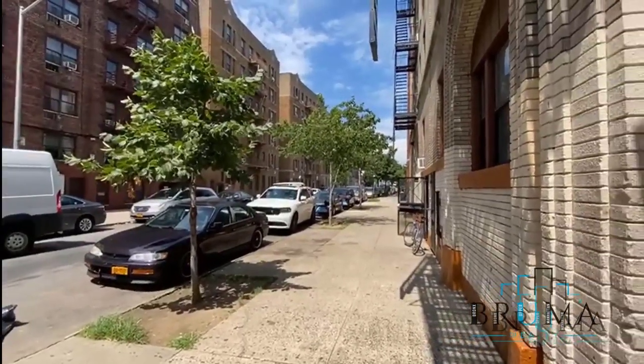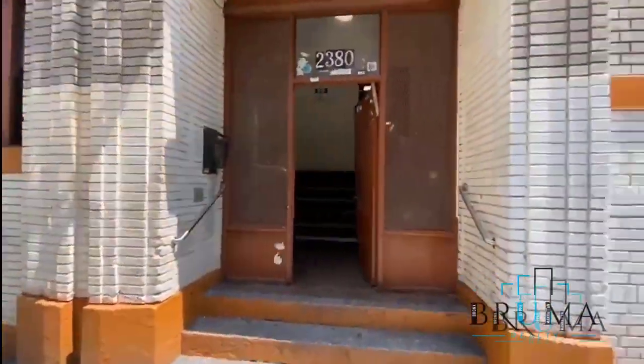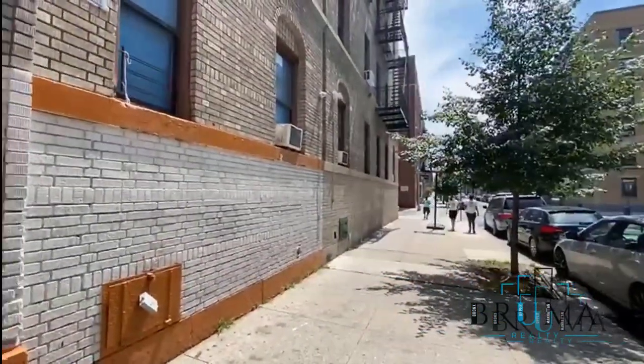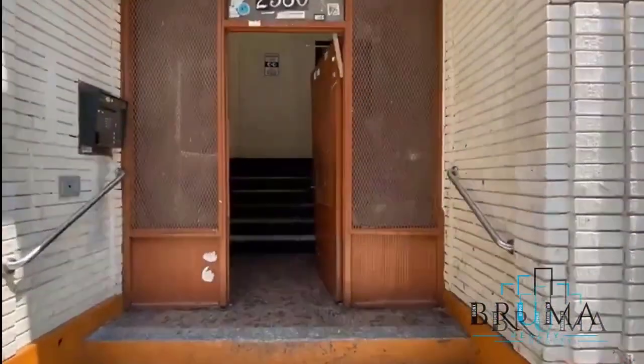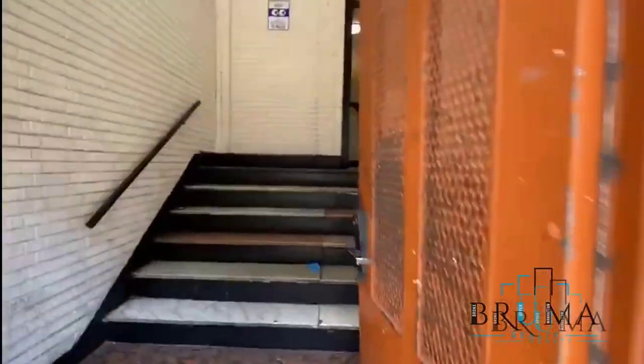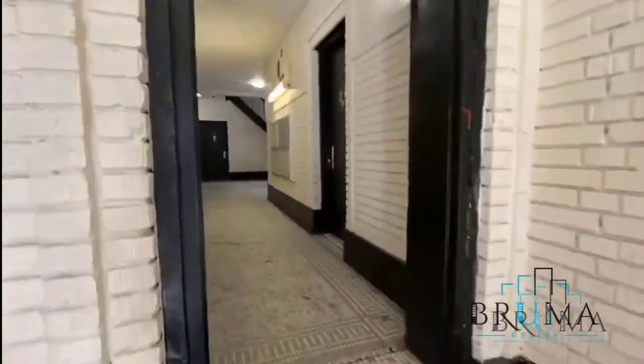2380 Grand Avenue. We're going to take a look at apartment number 1C. This is a three-bedroom apartment and it's just moved out, so it has to be cleaned and painted. Right here we have bedroom number one, this is the smallest.